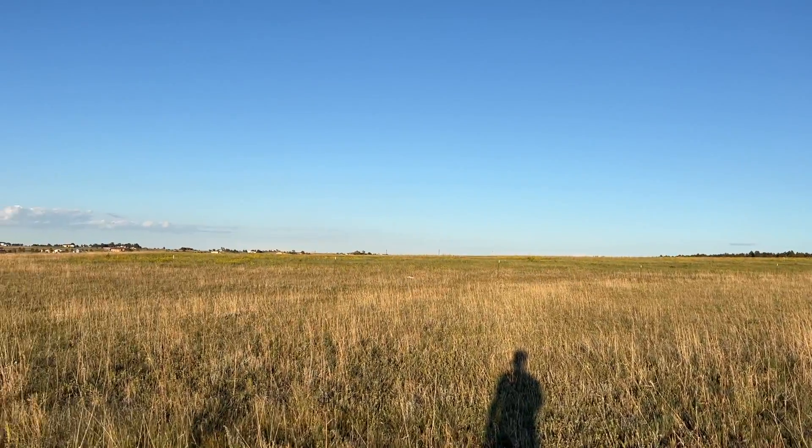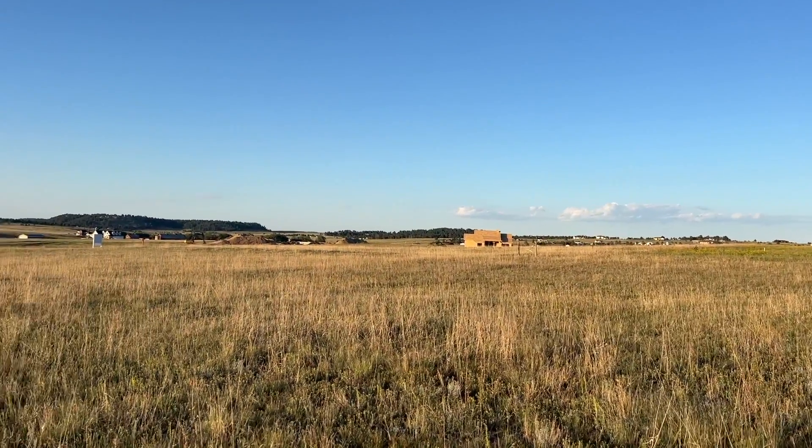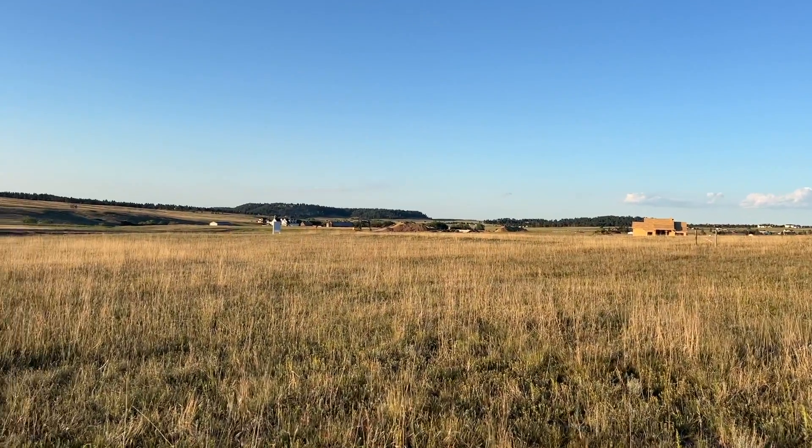This is panning over to the east. Views of the Pine Bluffs to the northeast of the property.